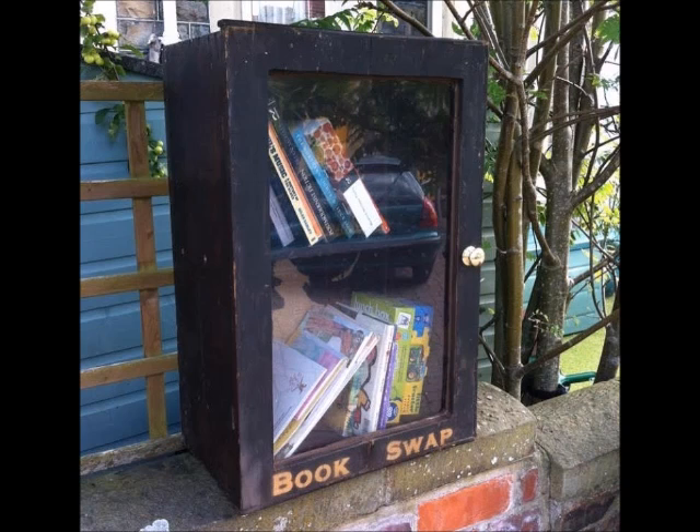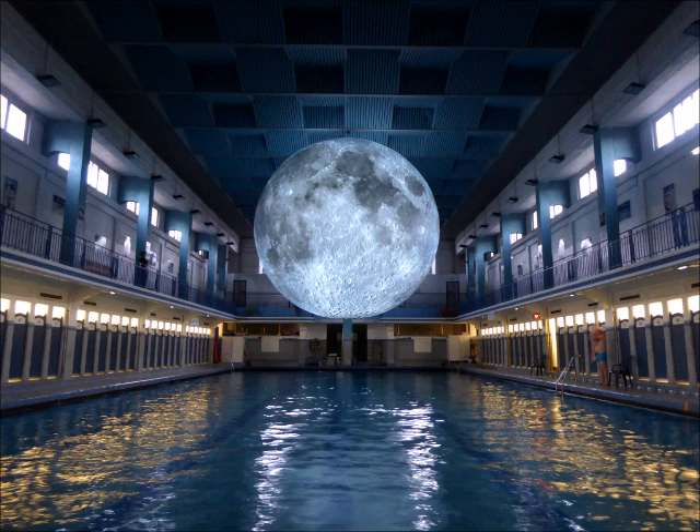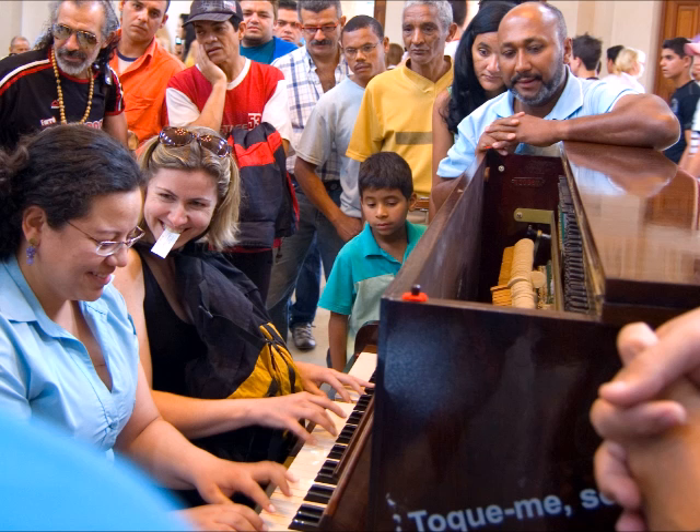This is a miniature library for anyone to help themselves to. That's Luke Jerram, an artist famous for large-scale installations — huge images of the moon in particular. And if you've enjoyed those pianos that are left in public places around the world, playable by passers-by, well you have Luke to thank for those too.